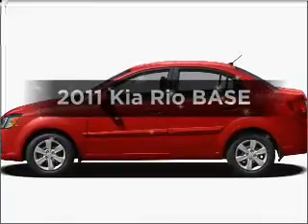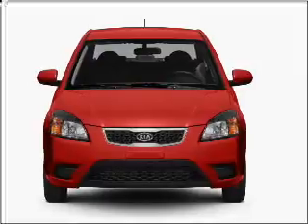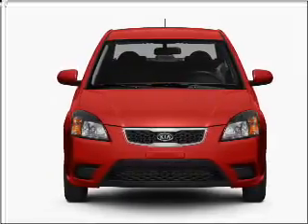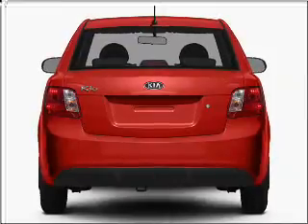Imagine yourself in this 2011 Kia Rio. Everything you need under one roof with this great vehicle. With an efficient four-cylinder engine connected to a manual transmission that will keep you in touch with your vehicle.